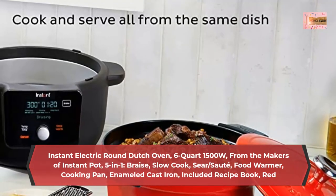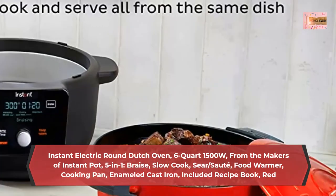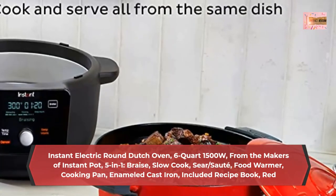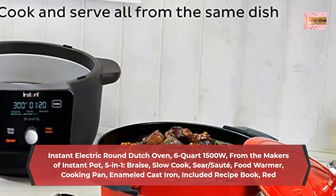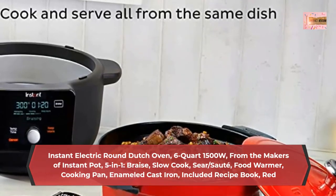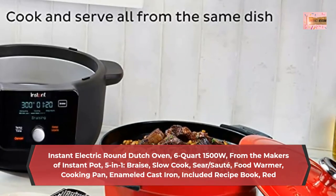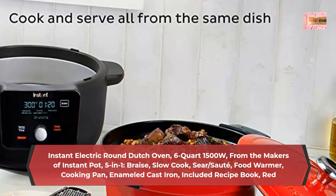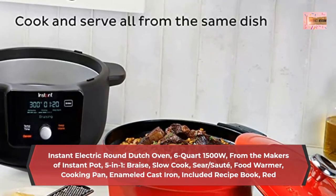Precision cooking featuring a Dutch Oven that allows exact temperature and time control that you simply cannot get from cooking on a stovetop. Versatile elegance — heavy duty enameled cast iron cooking pot is removable, oven and stovetop safe, allowing the same features as a traditional Dutch Oven and looks beautiful on your table.